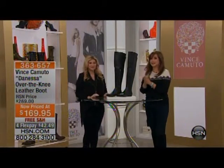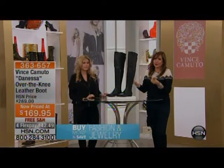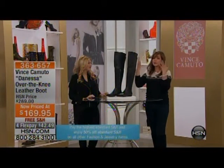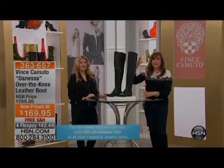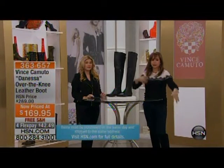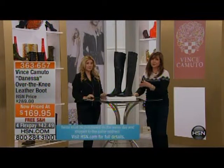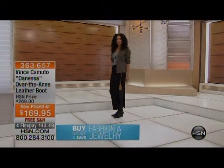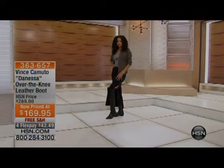We're going to start with the Danessa — the over-knee leather boot. I hesitate to even call it an over-the-knee boot because it depends on your leg length. If you have a shorter leg, this gives you elongation — I call it the infinity leg. It's $169, so we've taken $100 off this boot. Free shipping and handling, four months of $42.49. The shaft is 23 inches in height with a 16.5-inch circumference.